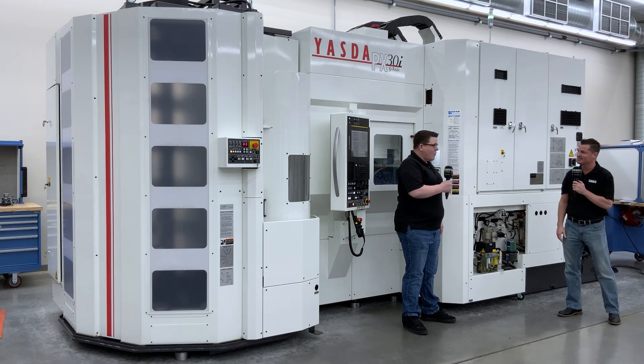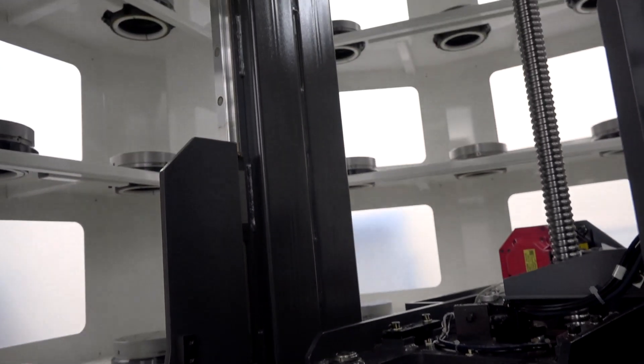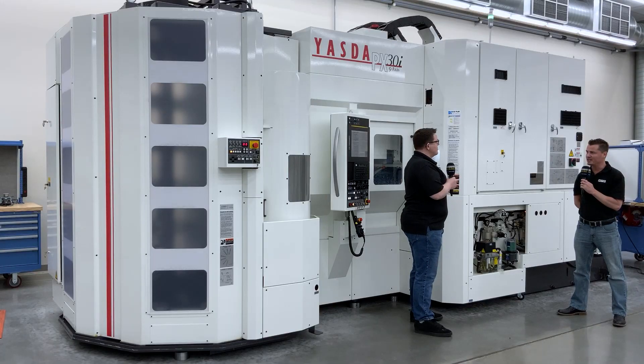We're going to learn a bit about the Yazda PX30i. The PX30 is a machine that combines incredible precision with the automation and reliability of a lights-out machine. In this particular configuration it has 513 tools and 33 pallets — that is impressive. When we're talking about accuracy, Yazda is very well known for that. This particular machine has a resolution of 0.1 microns, so it's certainly capable of holding super tight tolerances.